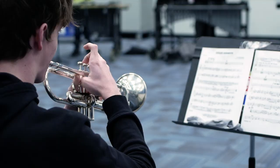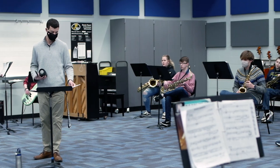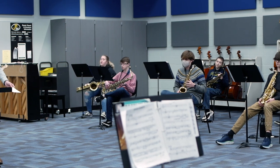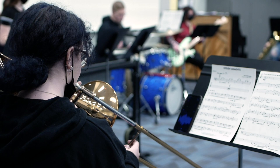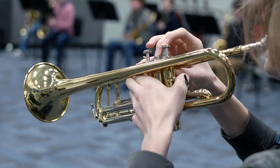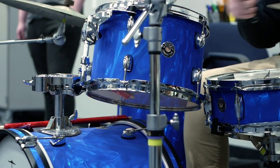It gives us a space where multiple classes can happen simultaneously. One of the challenges we had for a long time was 12 classes that needed the band room and only eight periods in the day. We were teaching in the cafeteria, the auditorium, the gym — literally any room we could find. The large ensemble room gives us an actual classroom to teach those classes more effectively and efficiently.